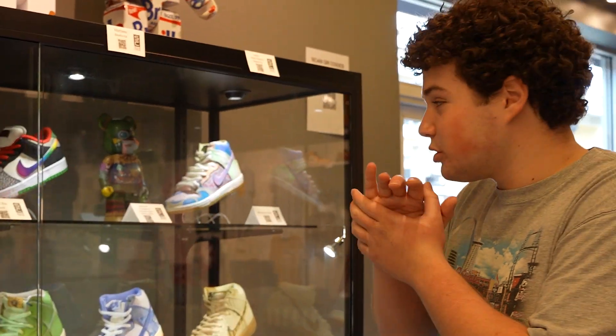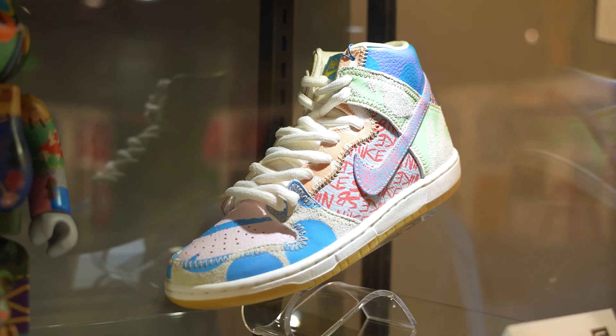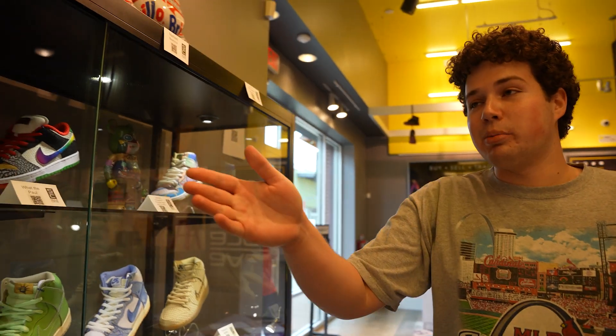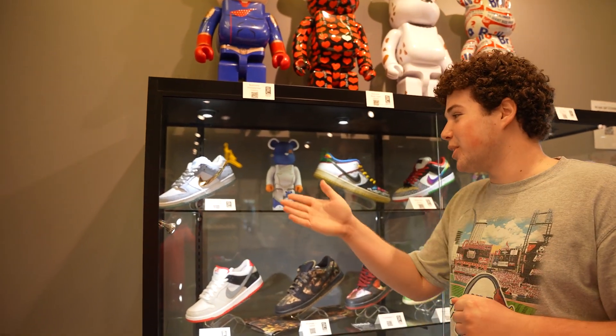Here's a couple of my favorite shoes that we've got in store right now. Here in the grill case, got a couple of my favorite shoes. We'll start up in that top right corner — we've got the What The Dunks. These are Thomas Campbell's What The Dunks. I don't know if you guys have ever really seen these, but it's a very, very exclusive pair that we've got here in store. Another pair that I really love — it's been tempting because they're my size too, so I've been staring at them for a couple of weeks.